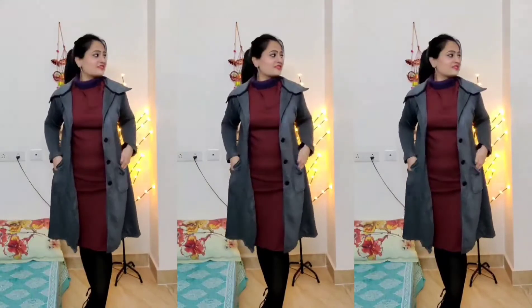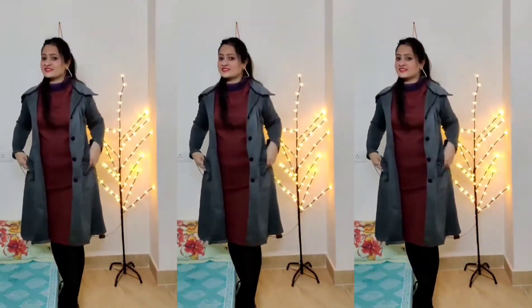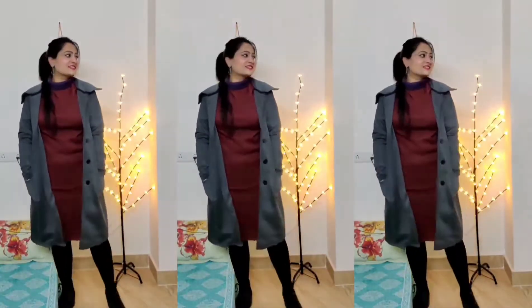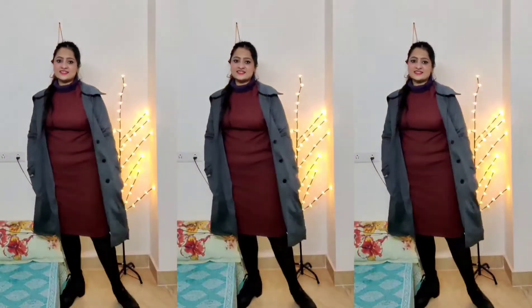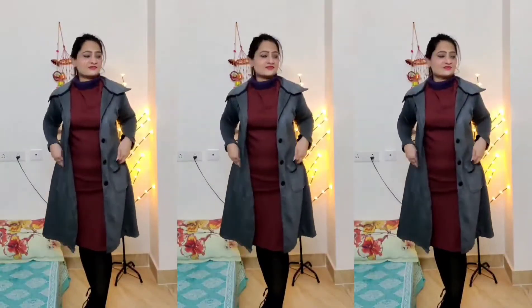For the next look, I have styled it with an overcoat. Here I have my long coat, and I am wearing black stockings and black boots. I chose black stockings because it gives a more perfect and complete look, in my opinion. I have also done a high ponytail to complete this look.